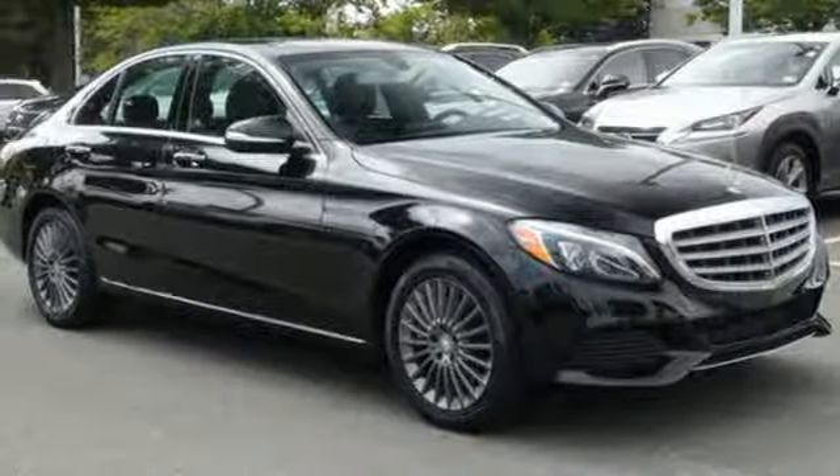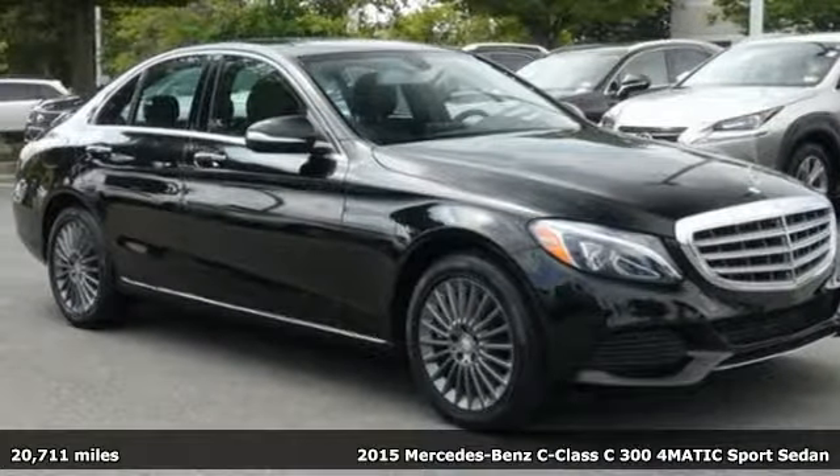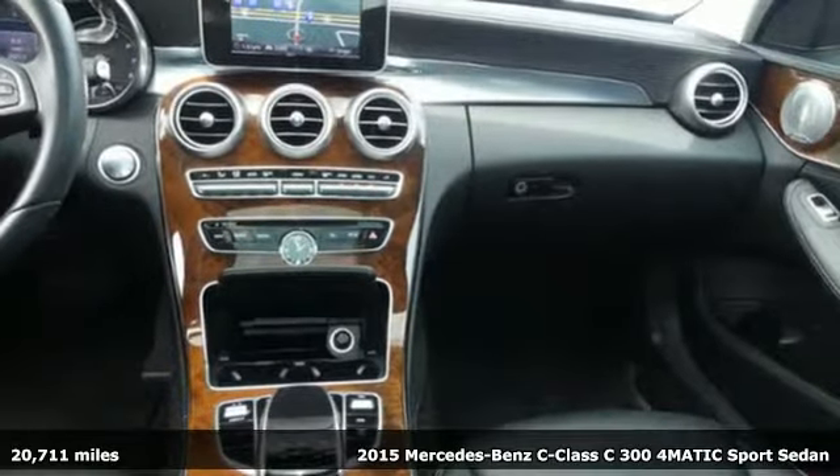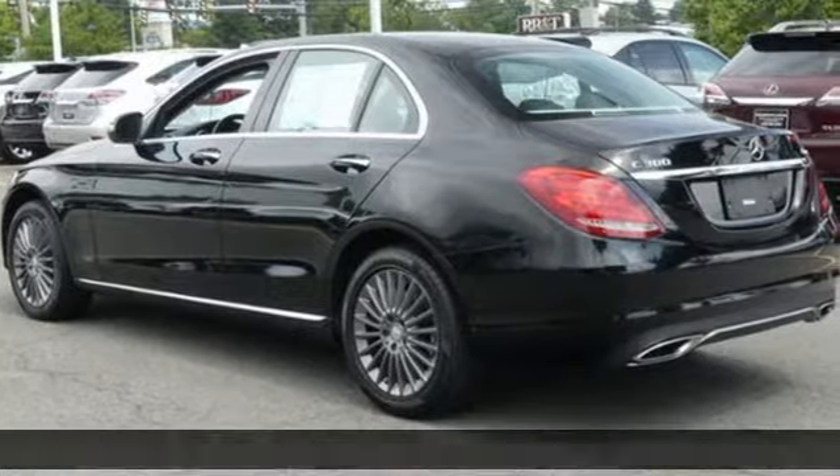Here's a 2015 Mercedes-Benz C-Class — high style, high performance Mercedes-Benz. It comes with great features you'll love.